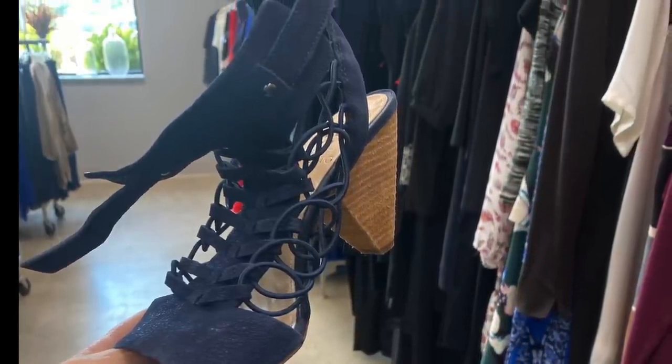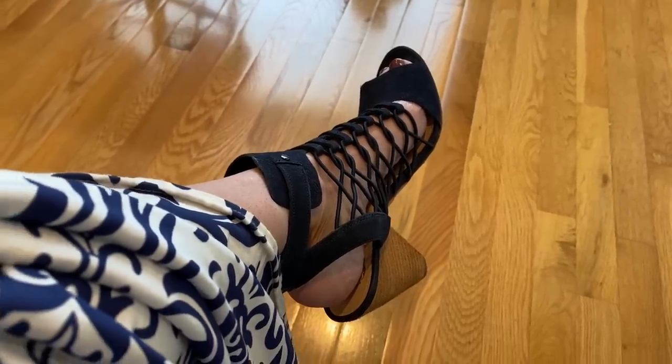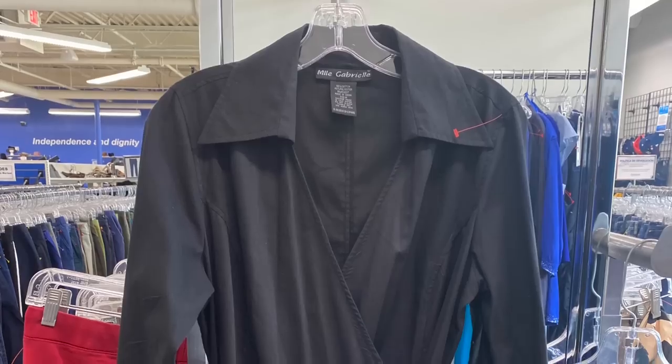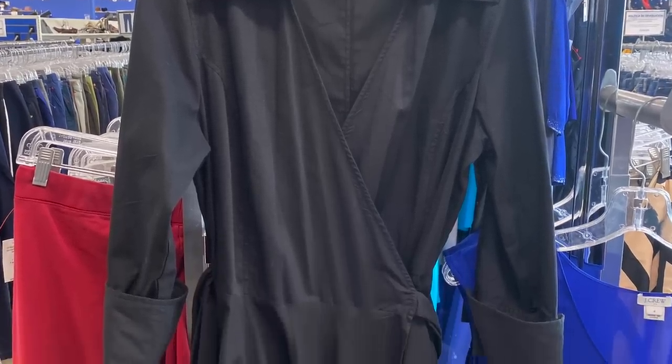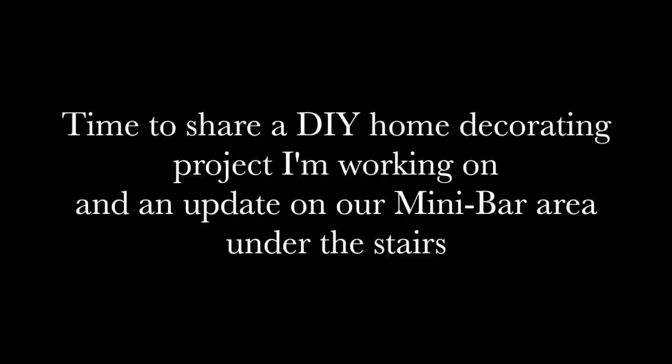If you liked this fashion show, please let me know. If you haven't subscribed, please subscribe to my channel. I have a lot of fall clothes I'm going to start pulling out, so there's more in store. Now it's time to share a DIY home decorating project I'm working on and an update on our mini bar area under the stairs.